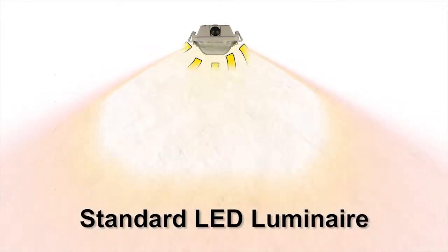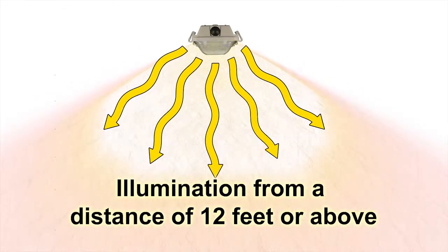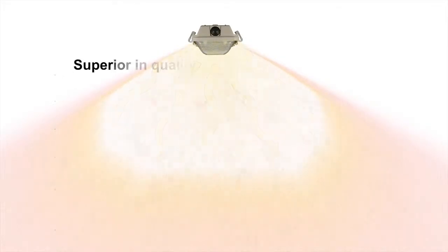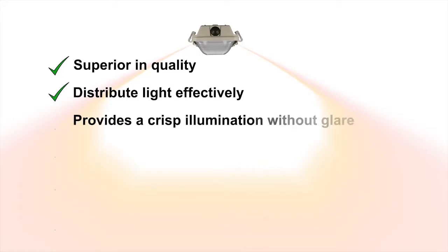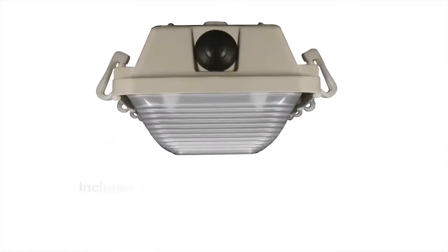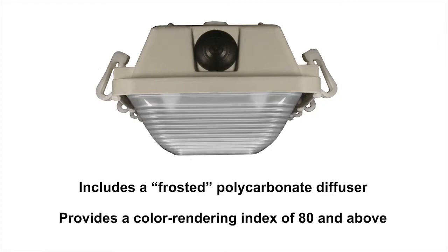EPCO's standard LED luminaire series is the preferred choice for lighting spaces that require illumination from a distance of 12 feet or above. They are superior in quality, distribute light effectively, provide crisp illumination without glare, are specification grade, and provide visual comfort for commercial and industrial buildings, and are very cost competitive. These LED luminaires also include a frosted polycarbonate diffuser and provide a color rendering index of 80 and above.